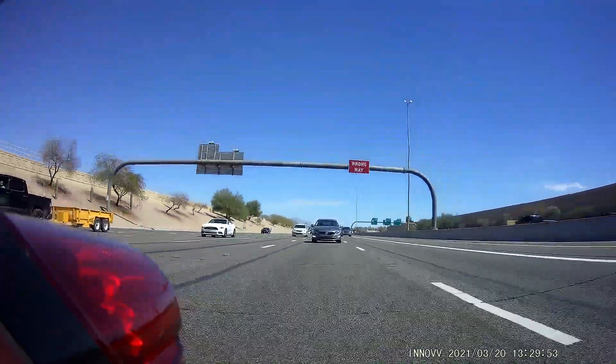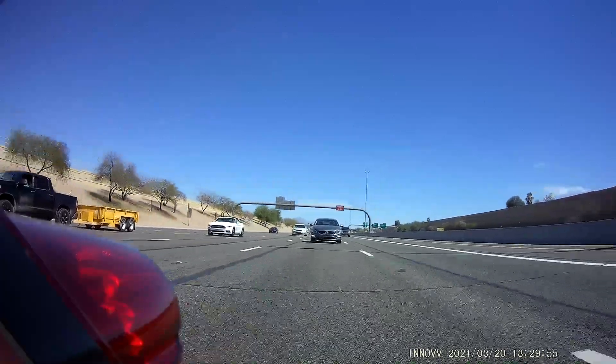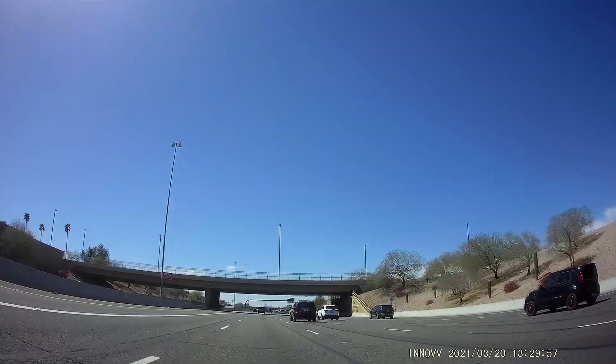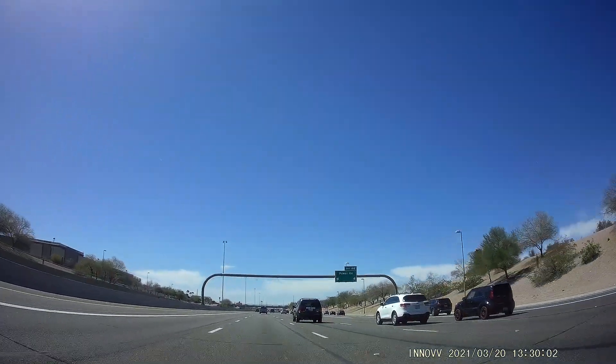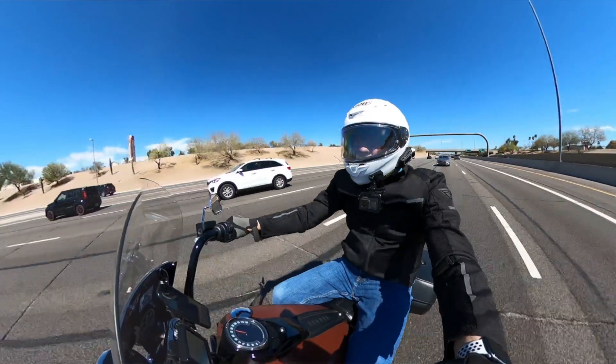So with that being said, guys, that is my Follow-Up Friday. Inov K2 — two and a half years later, been running this thing, and it's just a nice little peace of mind that it's always there. I love it.